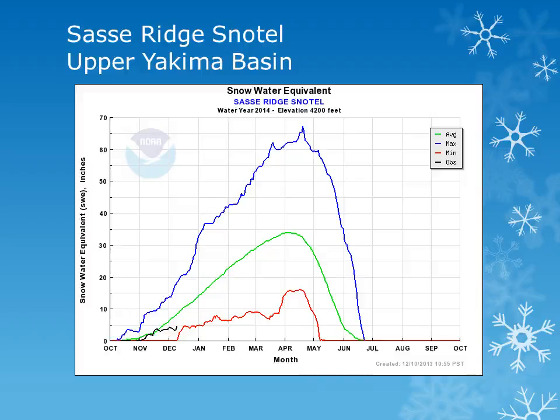The Sassy Ridge Snowtail site is located in the Upper Yakima Basin at 4,200 feet. Looking at the black line, we can see that this site was showing near normal accumulations for the first part of November, but has fallen below normal by the end of the month.